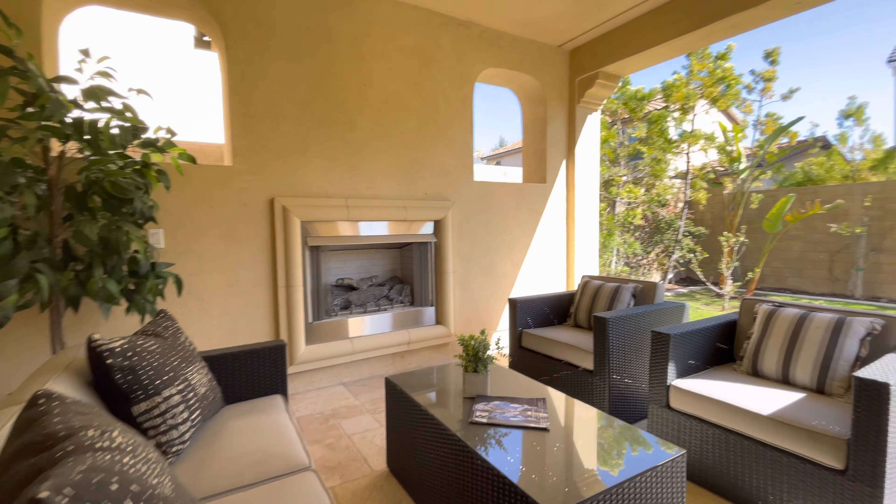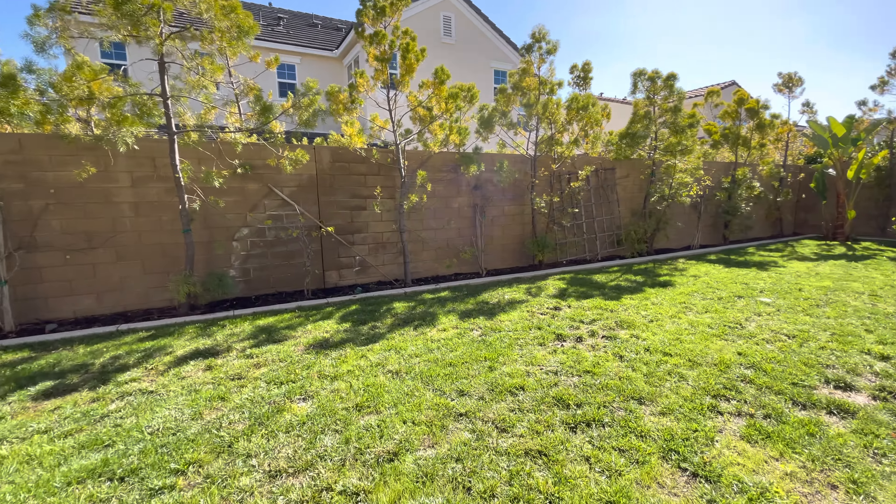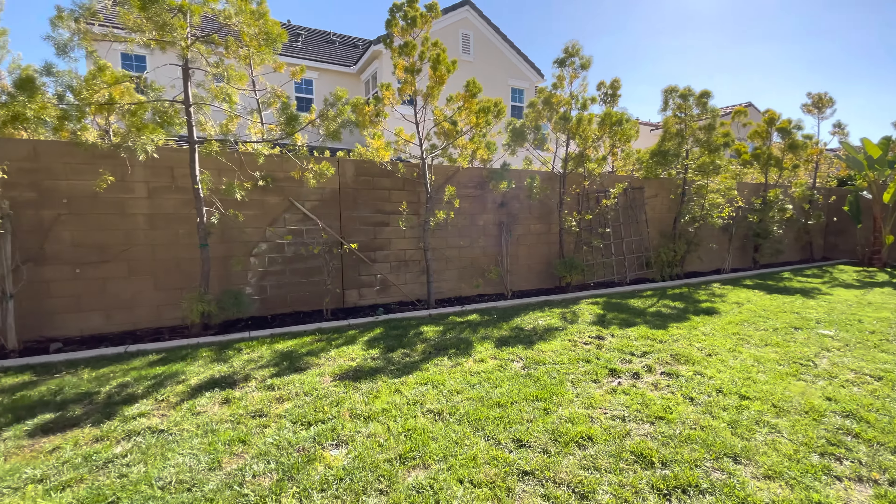Nice little California room. Good sized backyard — definitely can plant plenty of fruit trees. Nice.